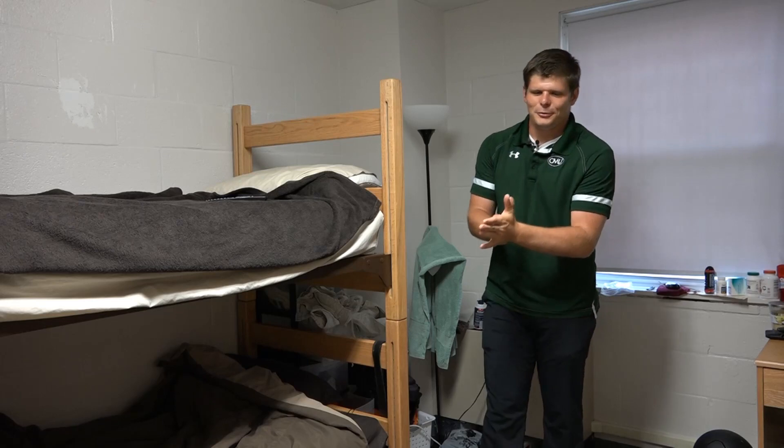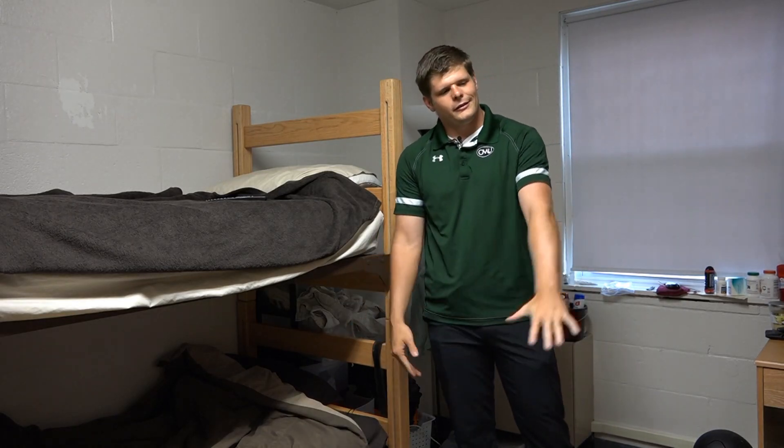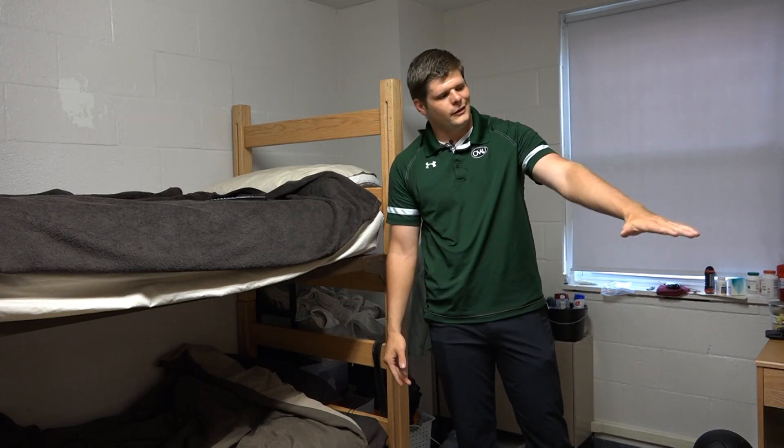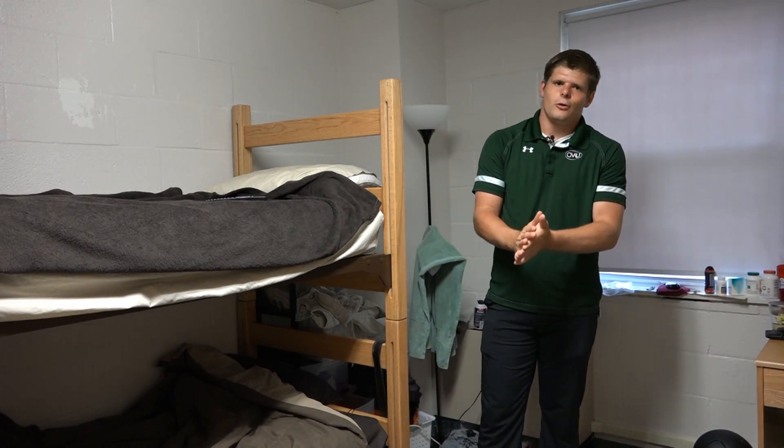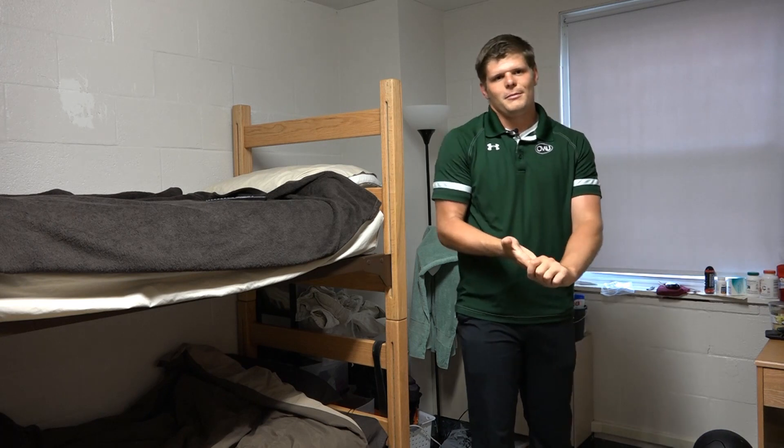This is one of the rooms here at Burford Hall. It comes with two beds, closet, storage space underneath, a dresser, and two desks. Along with this, each floor has a community shower and community bathroom.